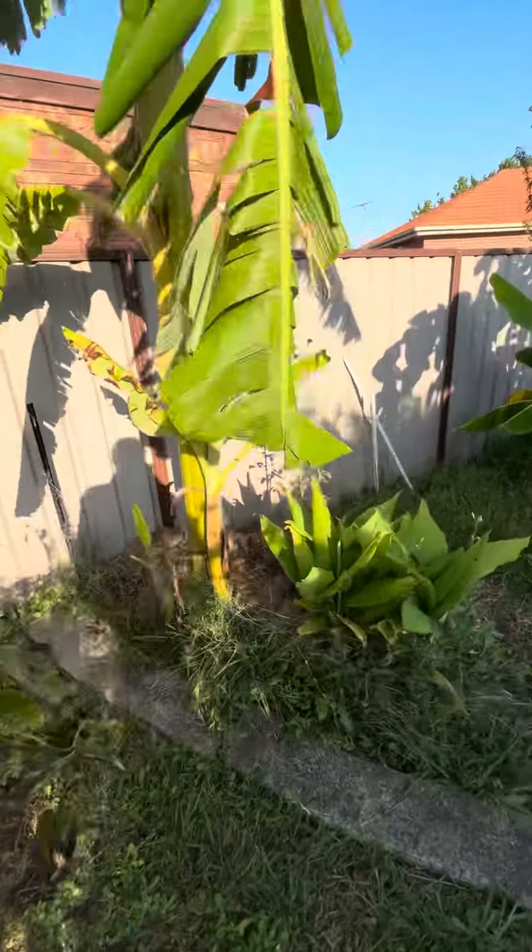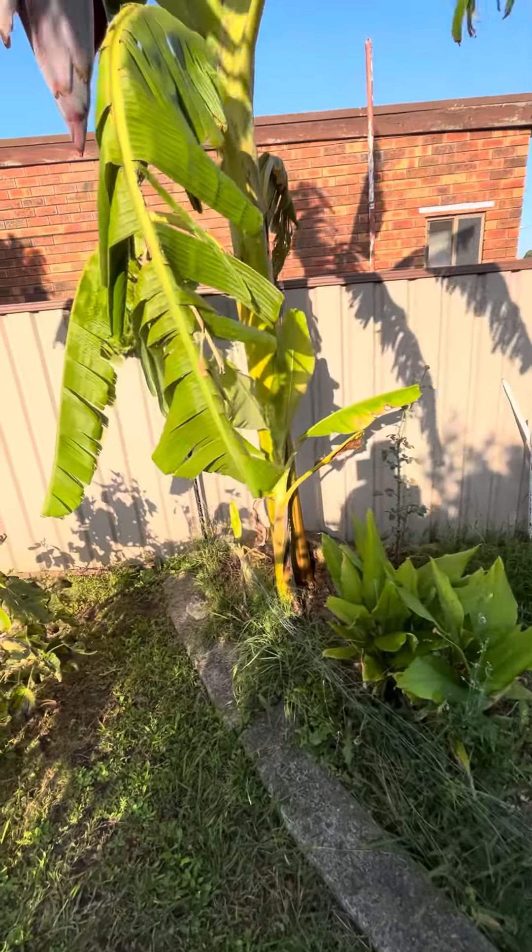It's had about eight pups. I've given away about six or more.